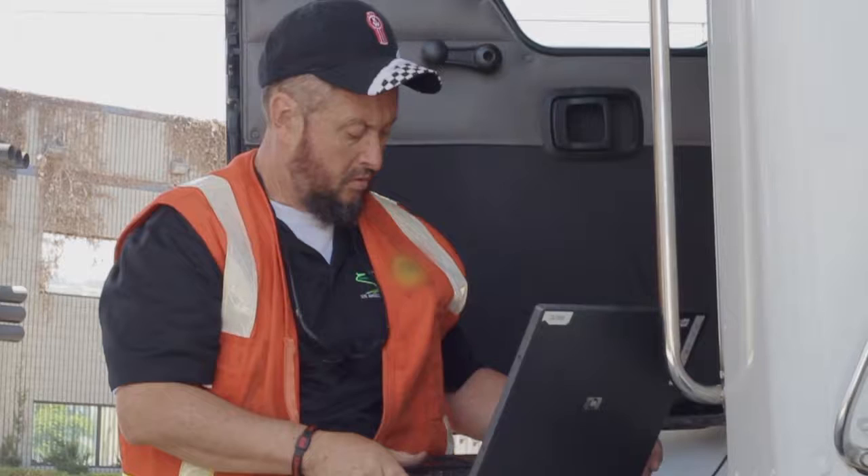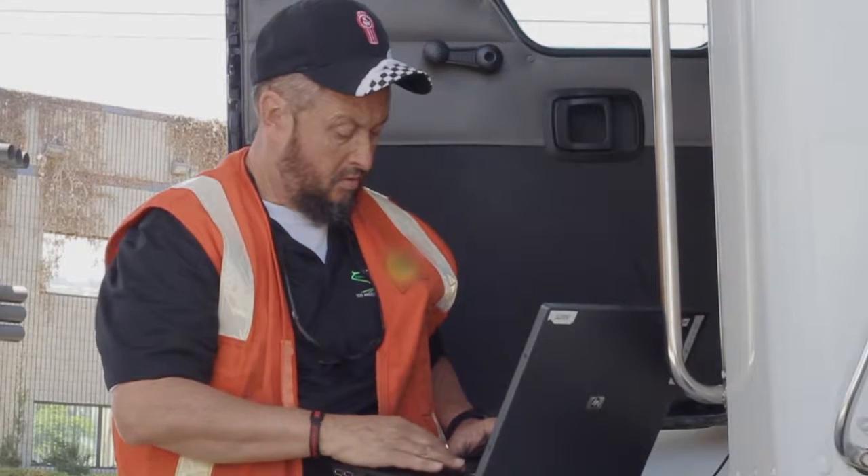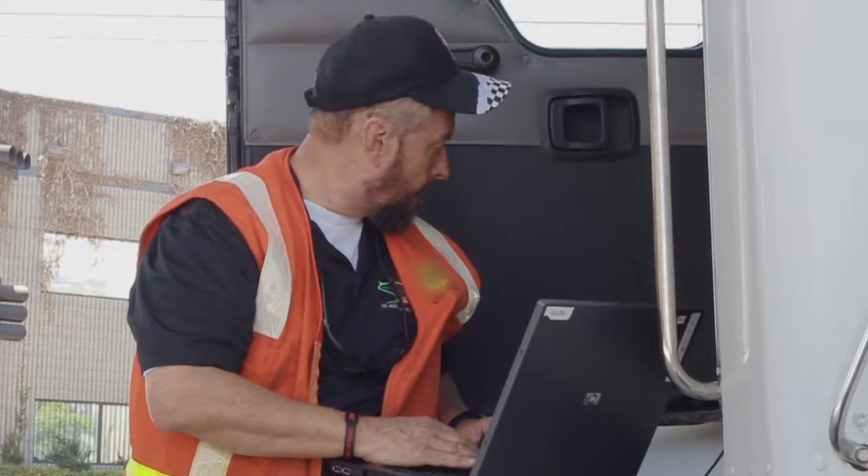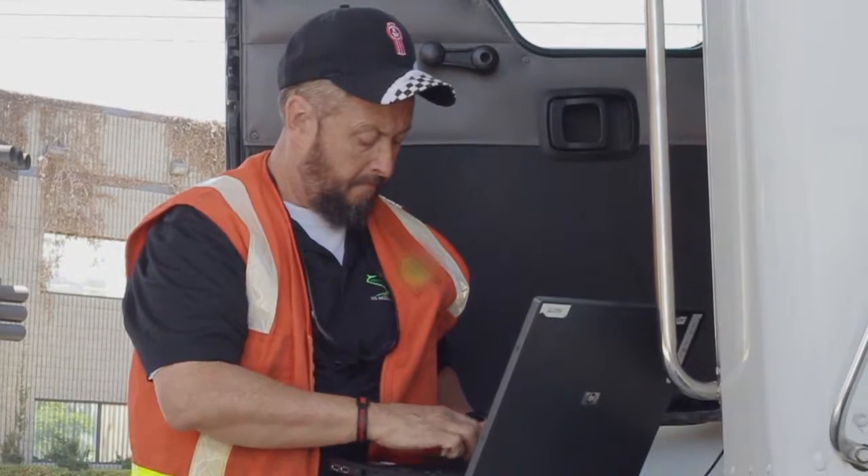Engine control module update. If you have access to a computer, you can update the ECM software yourself. Otherwise, have a dealer update it. Here's how to do it yourself.